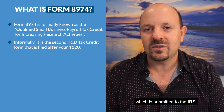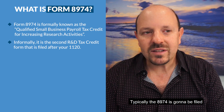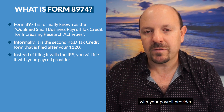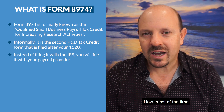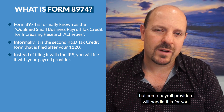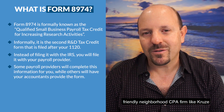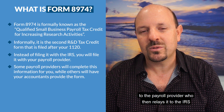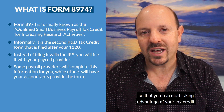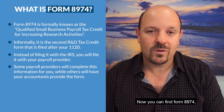This is typically the second form you file. The first form is your 1120, which is submitted to the IRS, and then you file an 8974. Typically the 8974 is filed with your payroll provider. Most of the time it's your CPA firm — like Kruze Consulting — but some payroll providers will handle this for you. Most of the time they have your CPA firm actually submit the form to the payroll provider, who then relays it to the IRS.